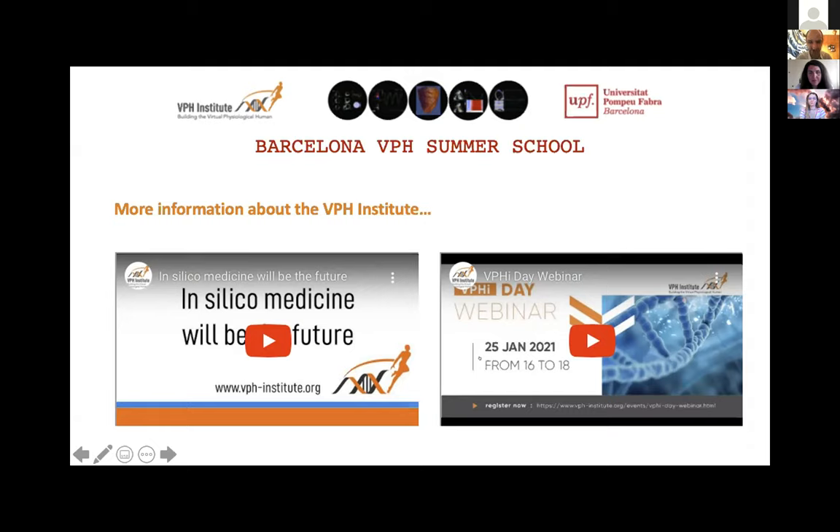Thanks very much. I would also like to welcome everyone to this event. This is a very important event for us here at UPF and in general. I'd like to thank the support of the VPH Institute and the different sponsors. It's a pleasure and great honor to introduce the first speaker of the summer school, Laura Solchek. She is here in Barcelona at the Vall d'Hebron Institute of Oncology. Her background is in molecular biology and genetics. She started in Italy at La Sapienza, where she did her PhD.